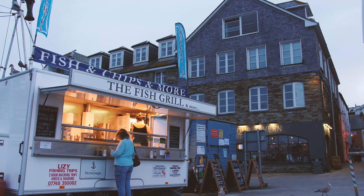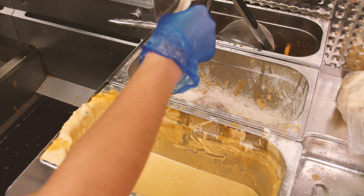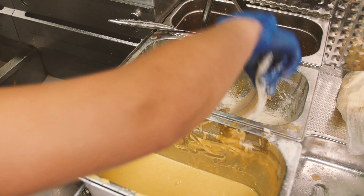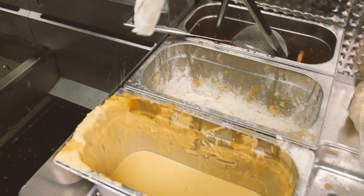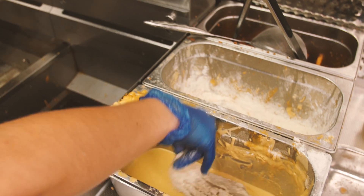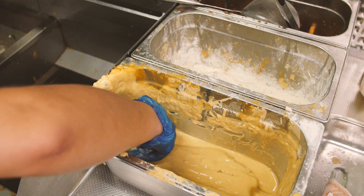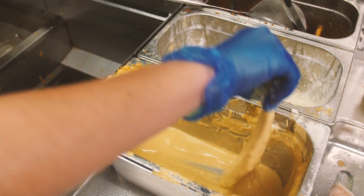Lots of fish is also eaten deep fried in batter. You'll find it at a fish and chip shop. Fillets of fish are dipped in flour, then put into batter, which is made from flour, eggs, and milk, before being cooked in hot oil.